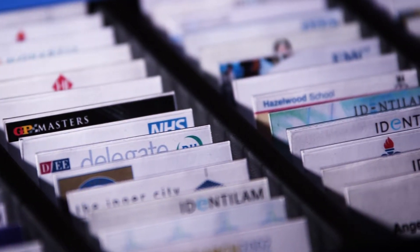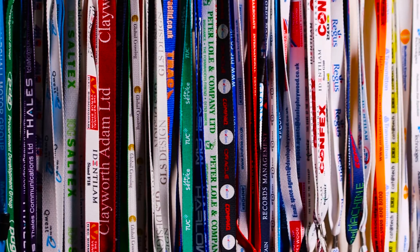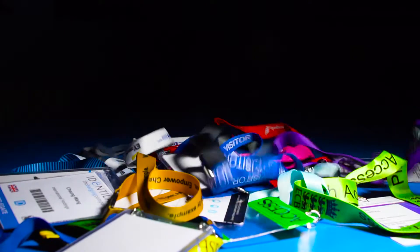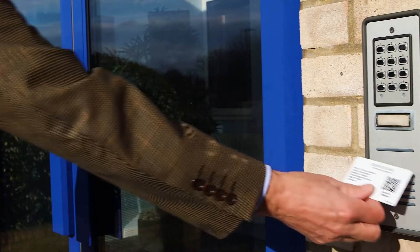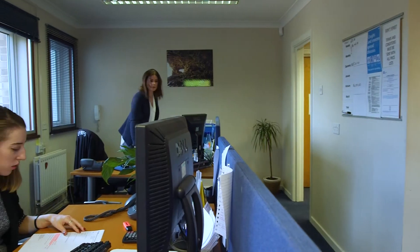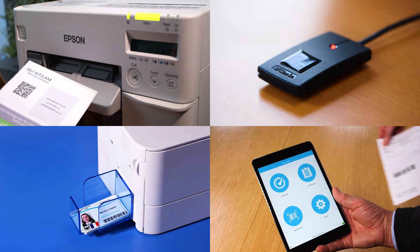When it comes to badging solutions for the corporate ID card and event badging sectors, there are so many options that finding the right solution can be daunting. That's where we come in. At Identilam, we want to make getting what you need as easy as possible. That's why we say manageable choices with unlimited options. We understand that each customer is unique and we support this by offering flexible, tailored solutions to suit your needs.